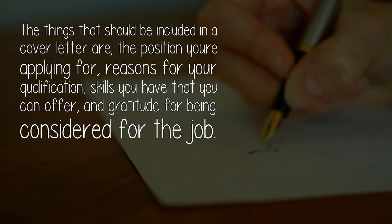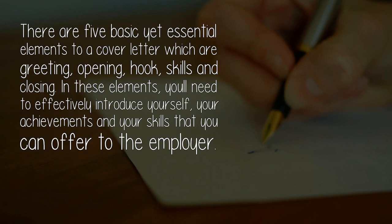The things that should be included in a cover letter are: the position you're applying for, reasons for your qualification, skills you have that you can offer, and gratitude for being considered for the job. There are five basic yet essential elements to a cover letter which are: greeting, opening, hook, skills, and closing. In these elements, you'll need to effectively introduce yourself, your achievements, and your skills that you can offer to the employer.